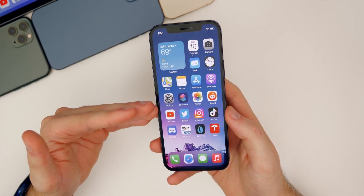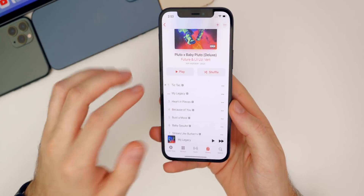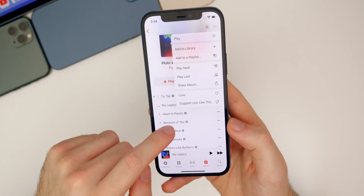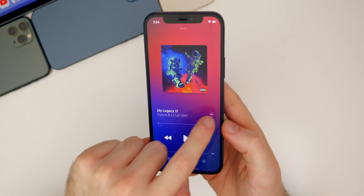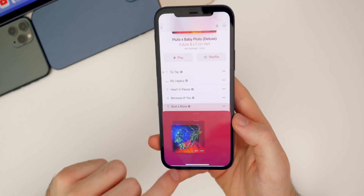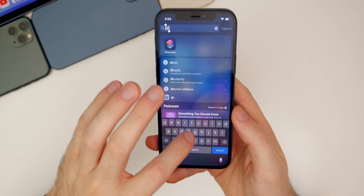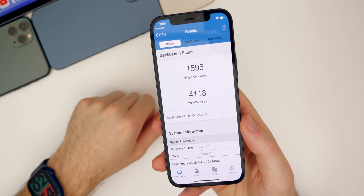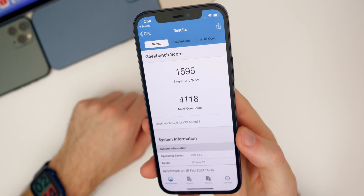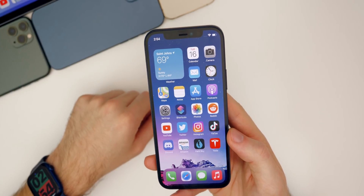As far as performance goes in iOS 14.5 beta two, it feels very smooth so far. The improved animations and menus inside the Music application are a big deal since I use Apple Music a lot — it already feels so much faster and more modern. GeekBench scores were actually higher than beta one: 1595 on the single core and 4118 on the multi-core. So I would assume this will perform better for most people compared to beta one.